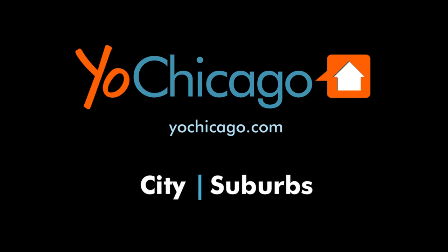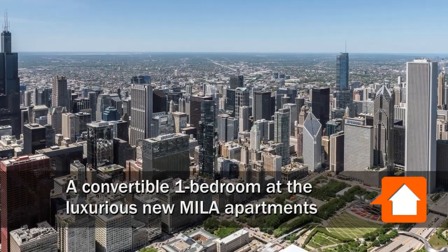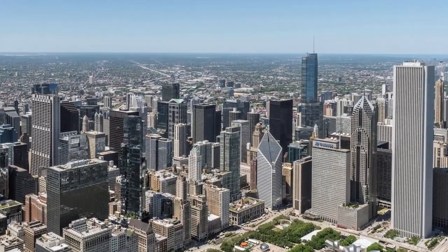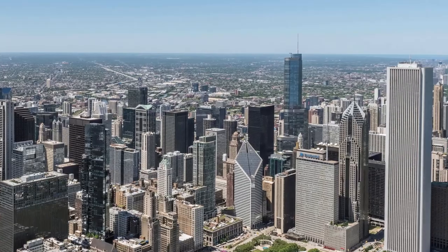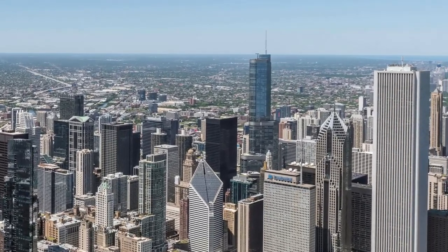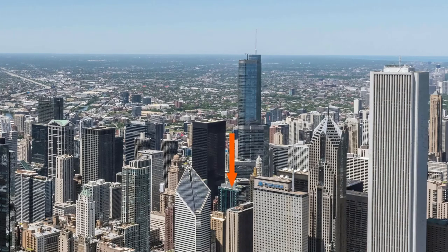This is Joe from YoChicago.com. I'm headed to a Great Loop location, just steps off Michigan Avenue, just south of the fabulous Riverwalk, and just north of Millennium Park for a walk through one of the apartments at the luxurious new Mela Apartment Tower.